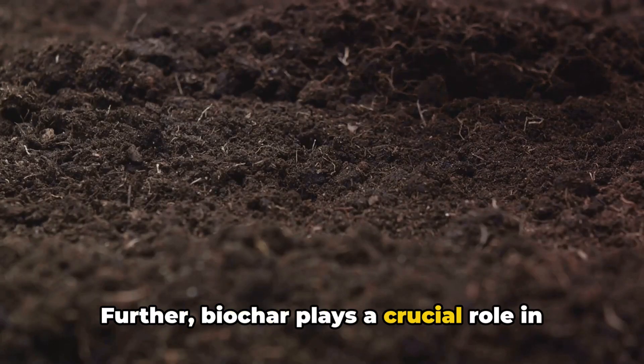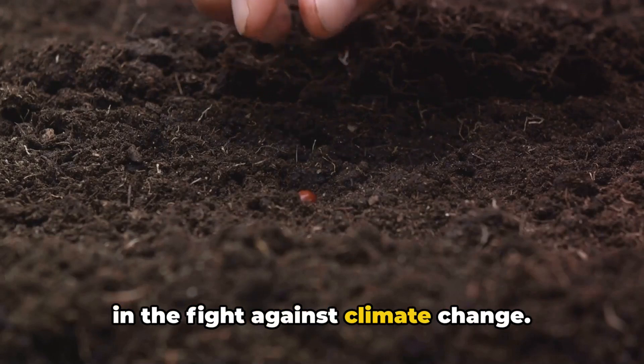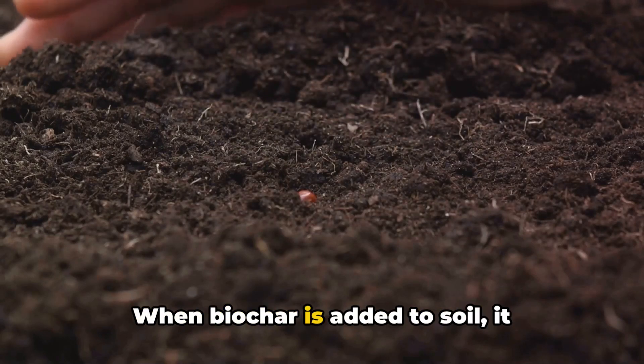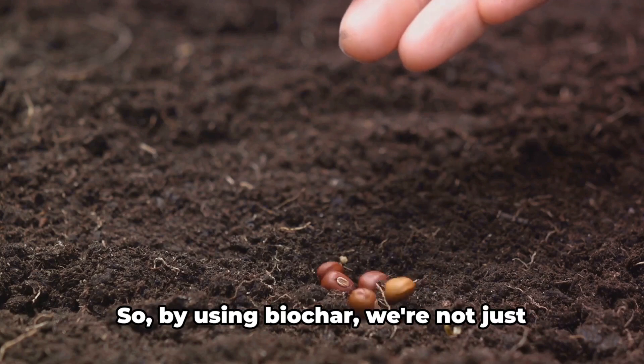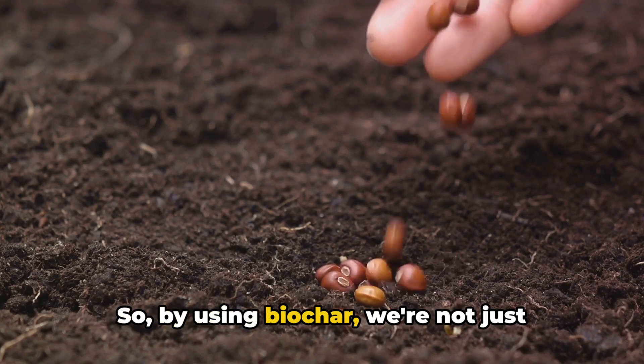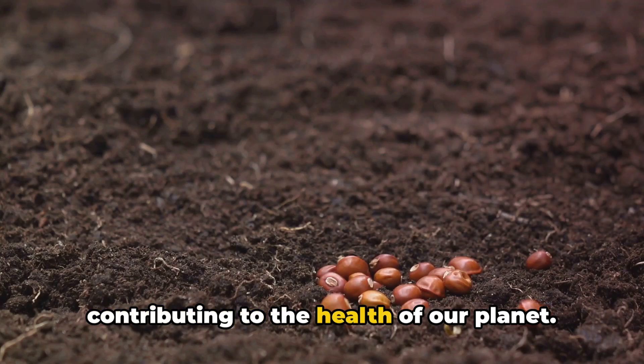Further, biochar plays a crucial role in carbon sequestration, an important process in the fight against climate change. When biochar is added to soil, it effectively locks away carbon that would otherwise be released into the atmosphere as carbon dioxide, a greenhouse gas. So by using biochar, we're not just improving our gardens — we're actively contributing to the health of our planet.